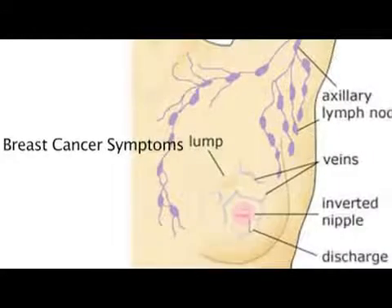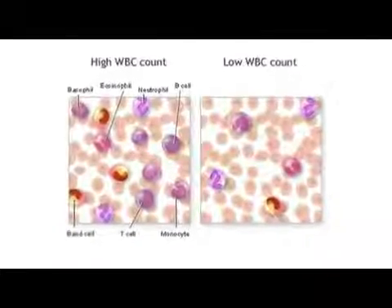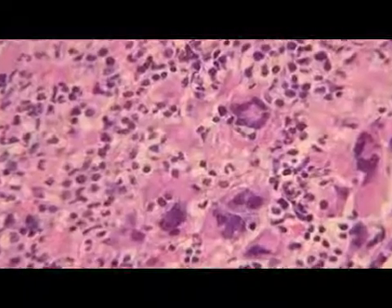The side effects are suppressed white count, which is the cells that are used to fight infection in your bloodstream. There's also anemia, which is a suppressed red blood cell count, so that will make you tired, or a suppressed platelet count. Platelets are used in the clotting mechanism, so if you have too low of a platelet count, you can have some problems with excessive bleeding.